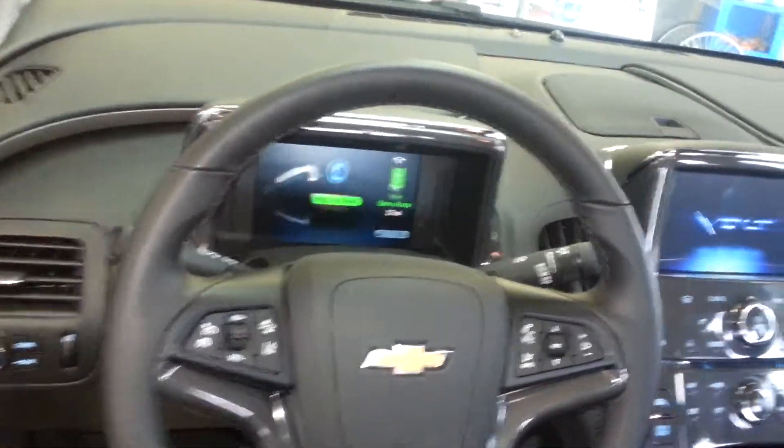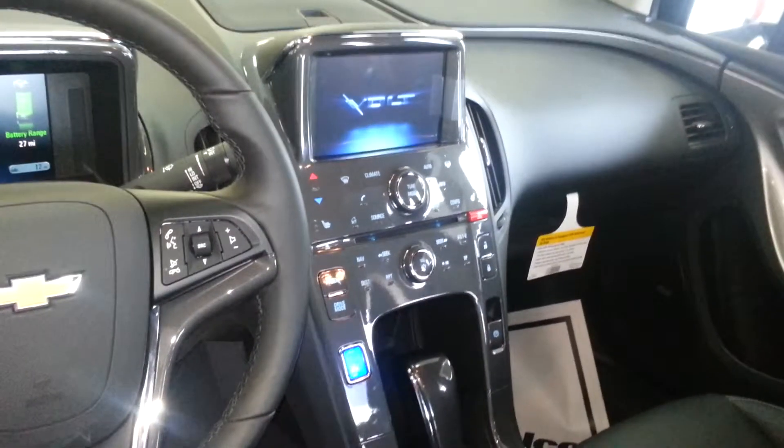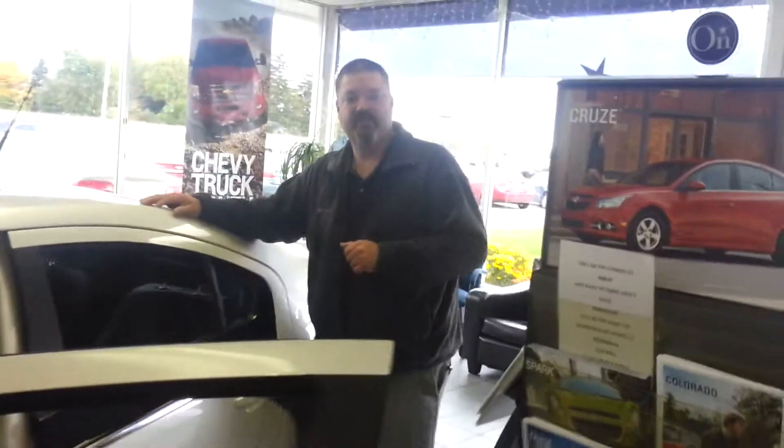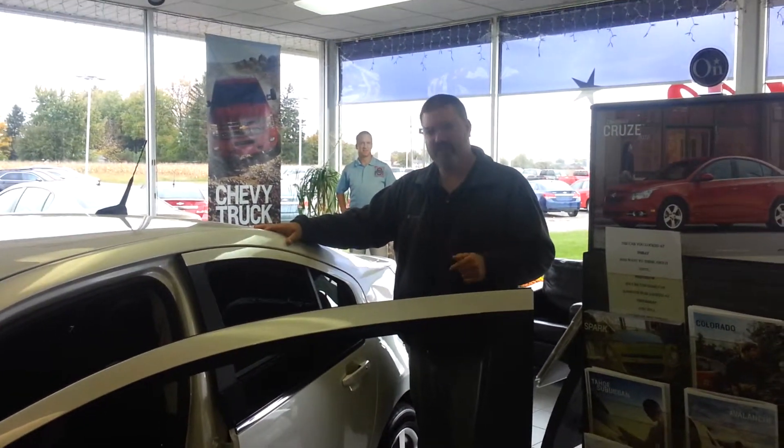And if you'd like to know any more about this car, why don't you just stop in and talk to us and let's see if we can put you in a new Chevy Volt. You can reach me at 1-800-783-8173.